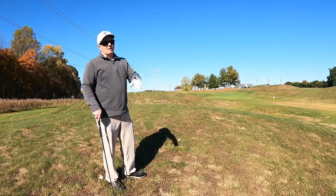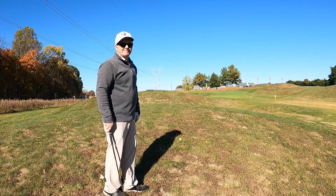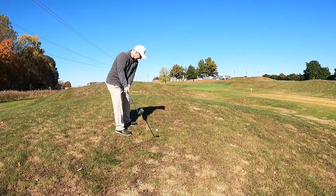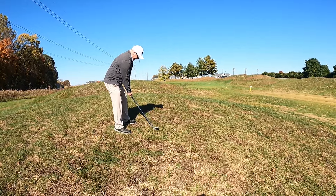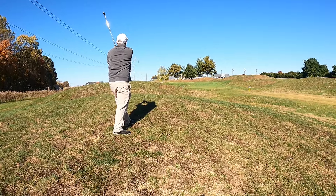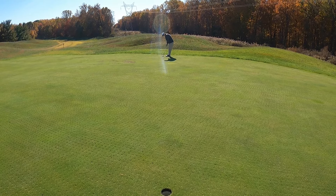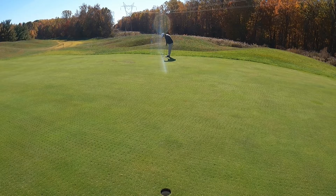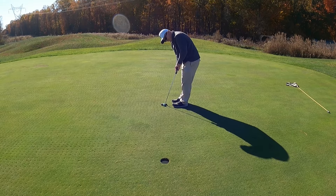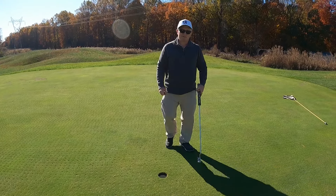In hindsight I should have hit the eight iron for a flatter lie, but it is what it is. I've got 115 yards and I've got my 50 degree wedge — let's see if we can hit it close. Get up there. Yes! Way to finish!